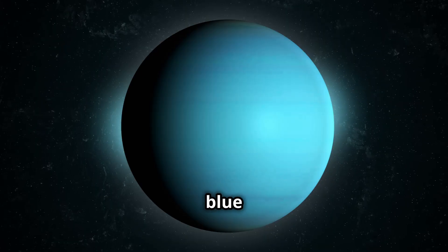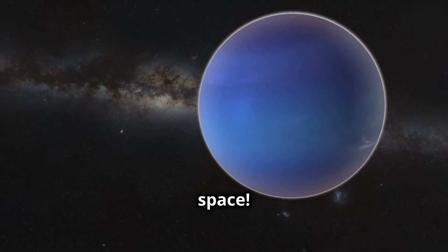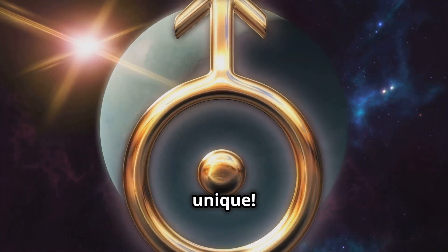Seventh is Uranus, the cool blue planet. Did you know Uranus spins on its side? It's like it's doing a cartwheel in space. I'm the only planet that spins like this. So unique.